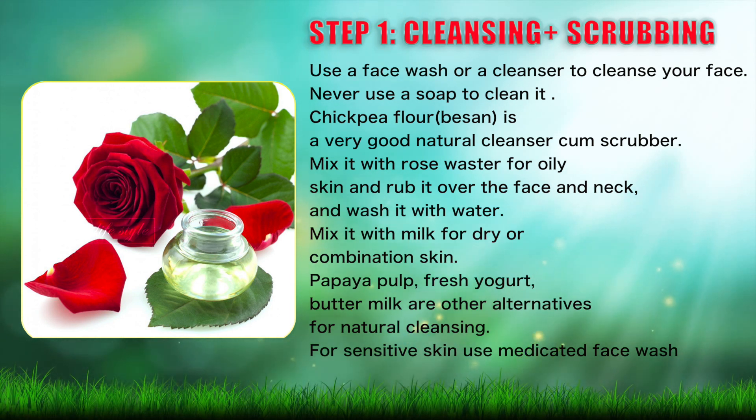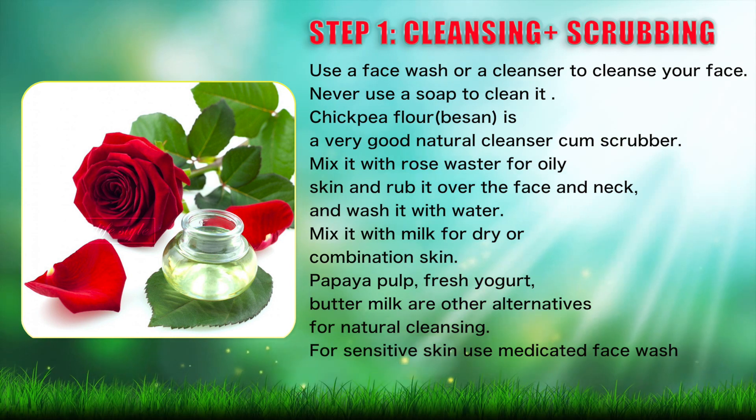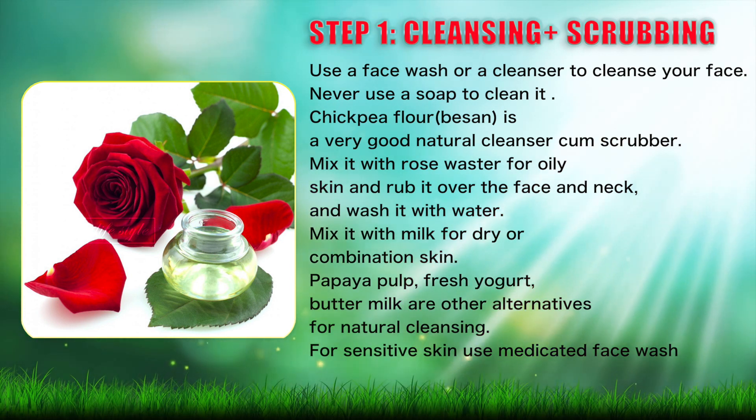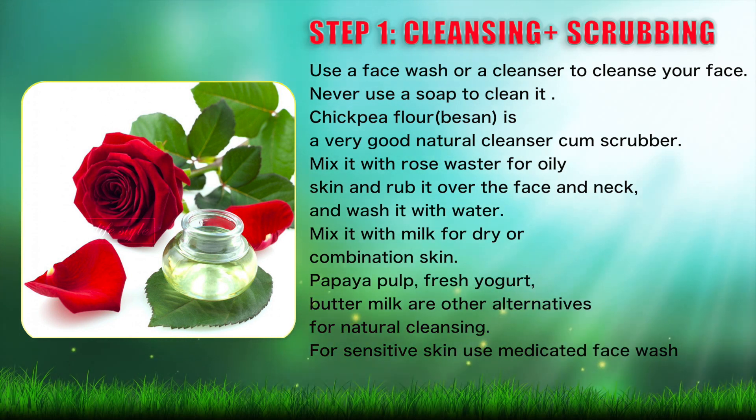Wash it off with water. Mix it with milk for dry or combination skin. Papaya pulp, fresh yogurt, and buttermilk are other alternatives for natural cleansing. For sensitive skin, use a medicated face wash.